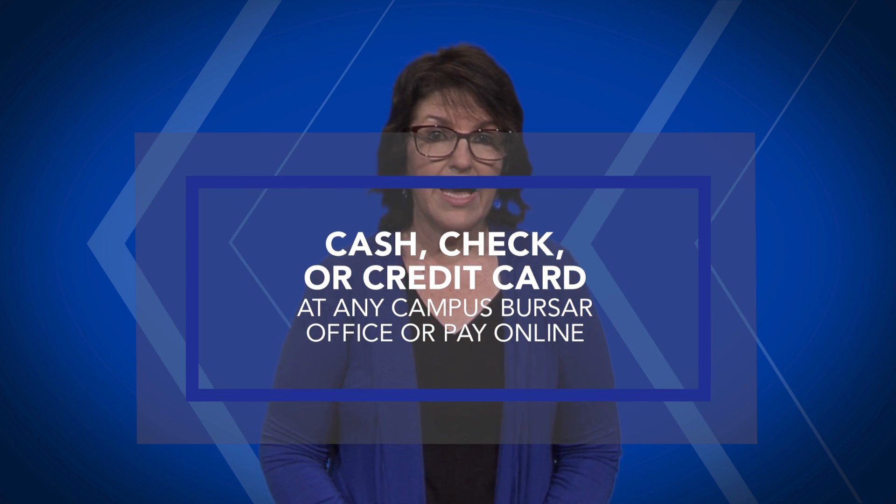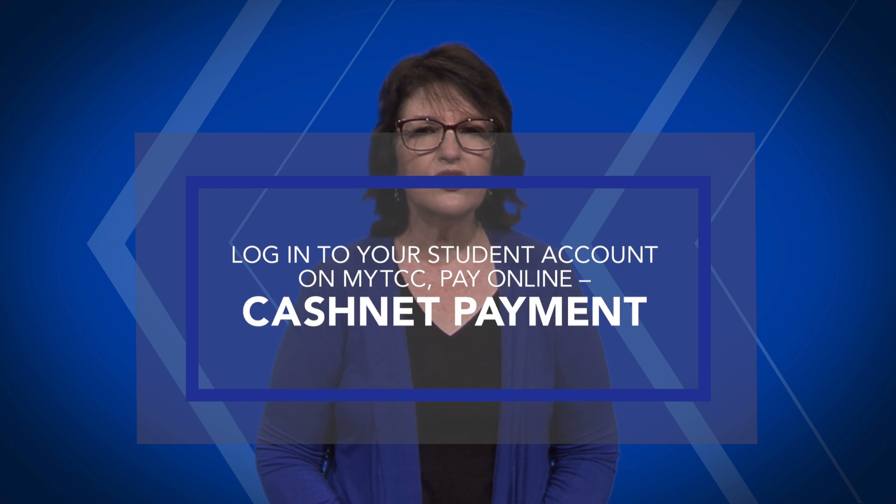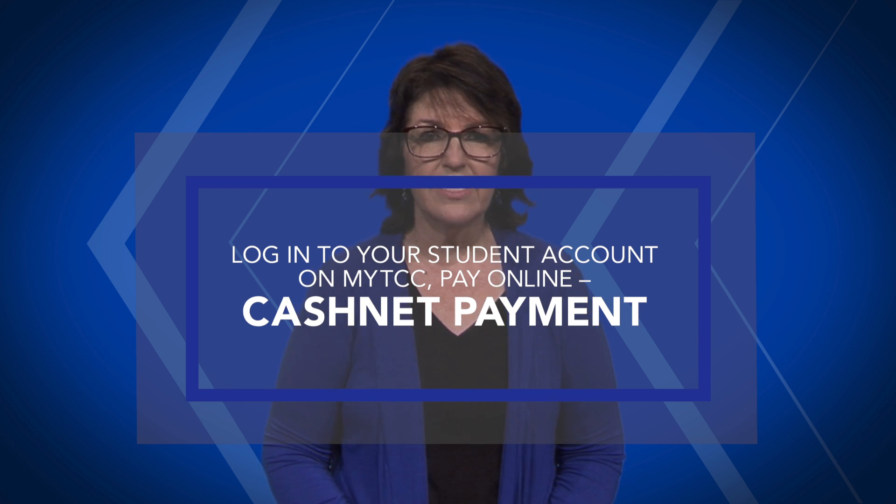Finally, after the tuition waivers have been applied, it's time to pay your student account balance. There are a lot of options. You can pay with cash, check, or credit card at any campus bursar office, or pay online. Log in to your student account on myTCC to pay online and look for CashNet payment.